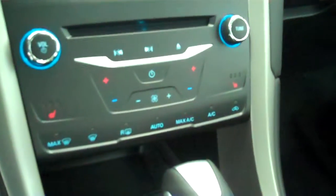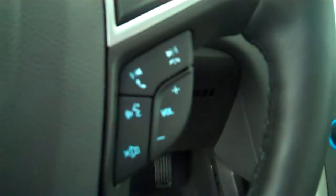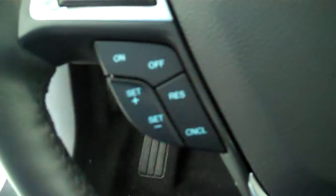It has automatic temperature control, has heated seats, has volume control for the radio on the steering wheel, has cruise control.